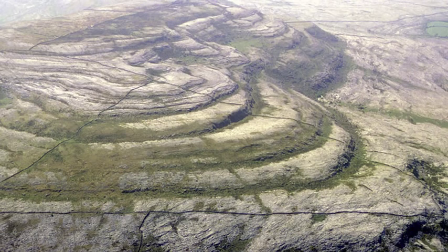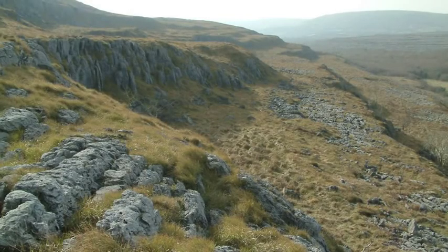Layers of this limestone were laid down over tens of millions of years, separated by periodic breaks in deposition. The result resembled a tiered limestone cake, several hundred metres thick in places.